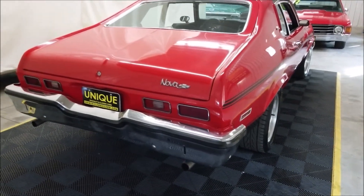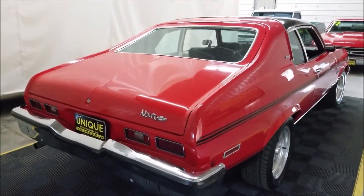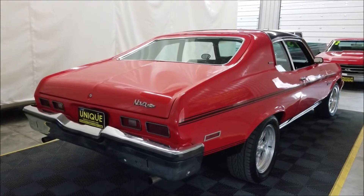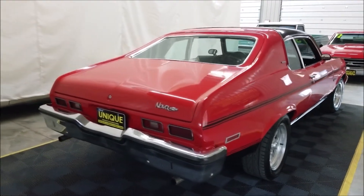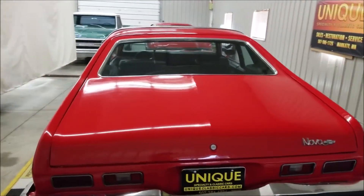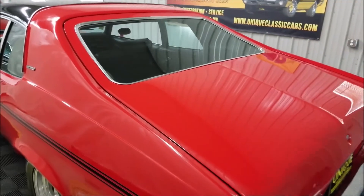Paint has a decent luster to it. We do consider trades, we also have financing available for classic cars, and we can sure assist with transportation to where you're located. If you have questions on any of those things, feel free to call.